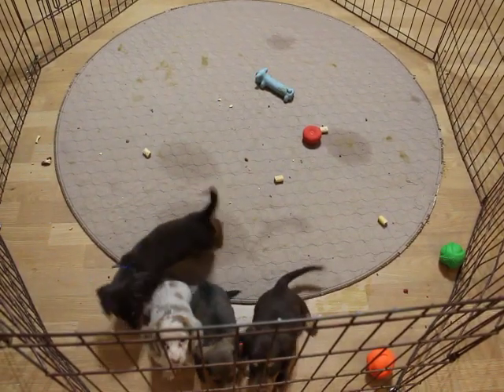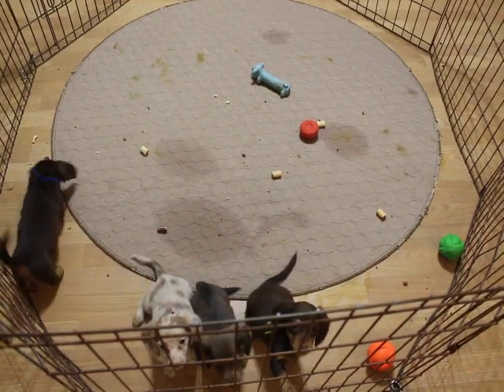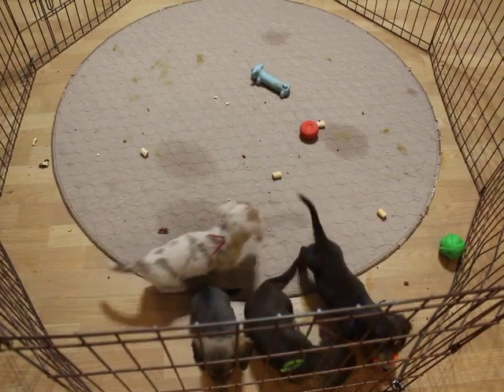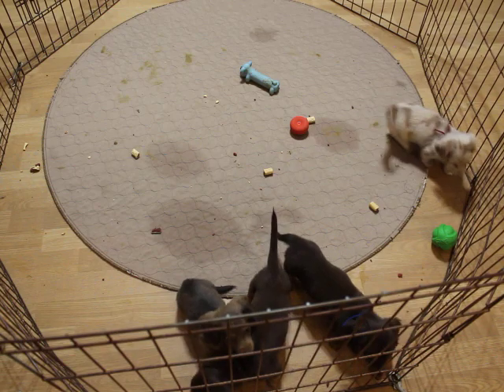If you're interested in one of these pups just give me a call. That number you can reach me at is 870-269-5947. We are located in Mountain View, Arkansas.